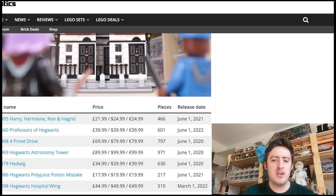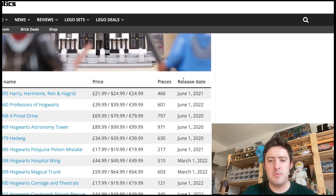The first one on here is a 2021 set. You are going to see a lot of sets released around 2021 and 2020 which are retiring this year, because it's been two or three years now, and that's usually the average lifespan for LEGO sets nowadays, especially Harry Potter.